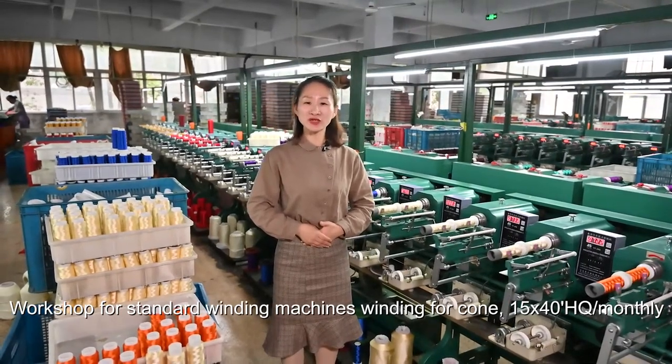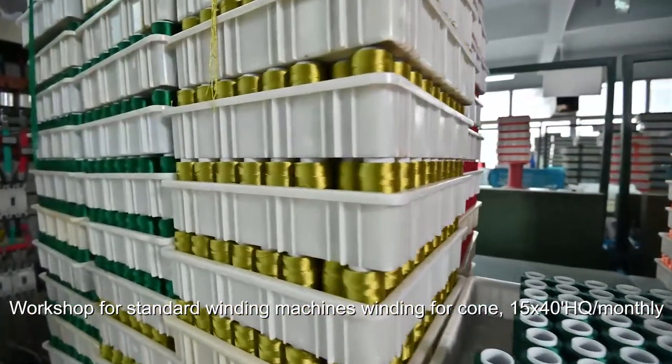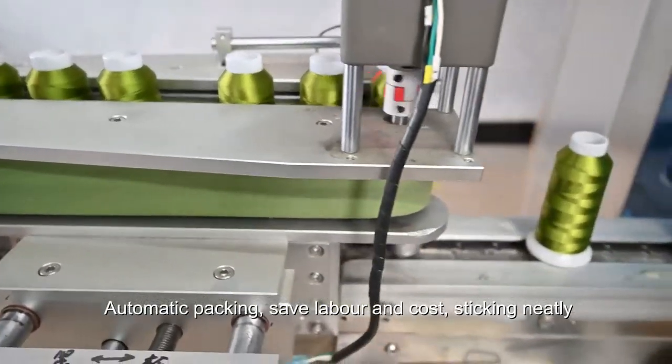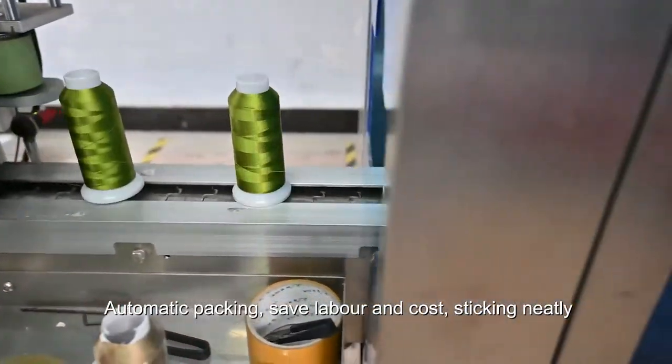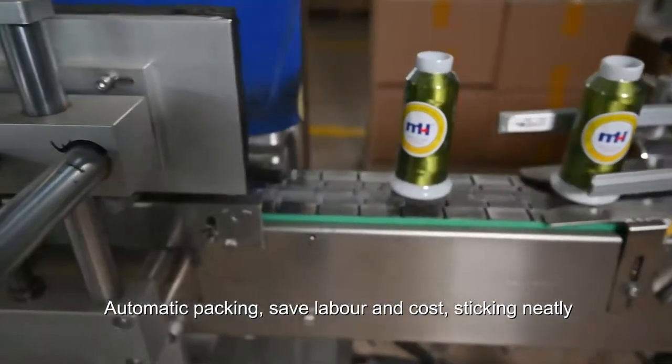My friends, please choose us. We can supply you high-grade product with a fast delivery date. This is our automatic packaging machine — from shrink wrap and label stick, all finished in one line.